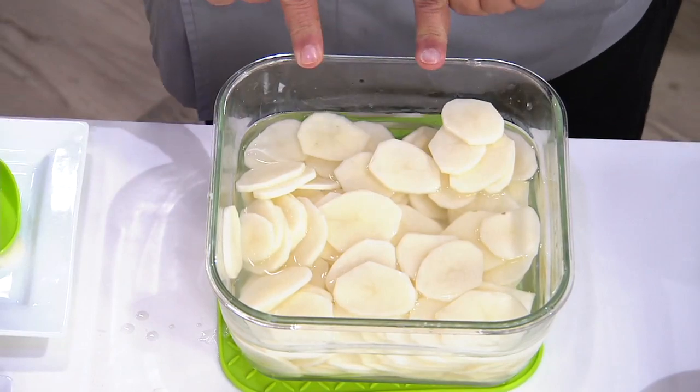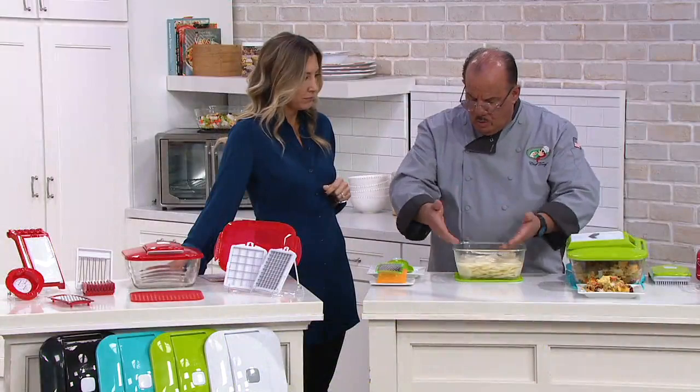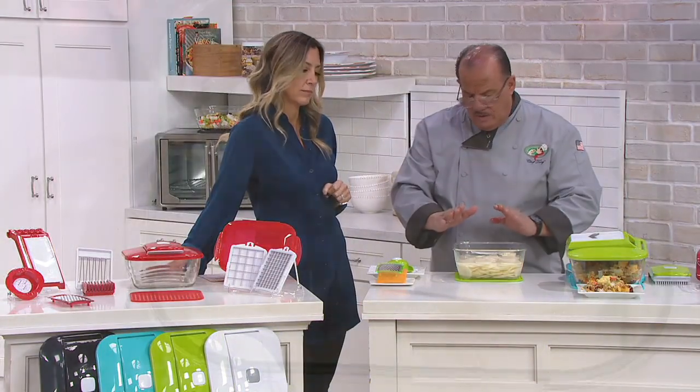Notice what's in the bowl - there's some water in there. You want to slice it into water so they don't oxidize. Pull the starch out, then drain the water out, add your cheese, add your cream, pop it into the oven, and you're ready to go.